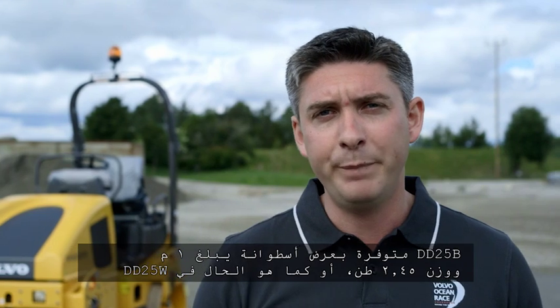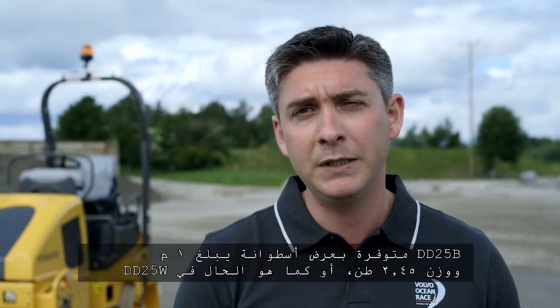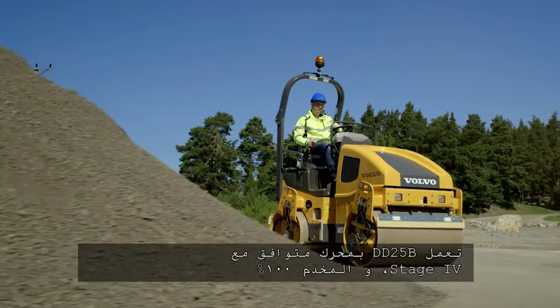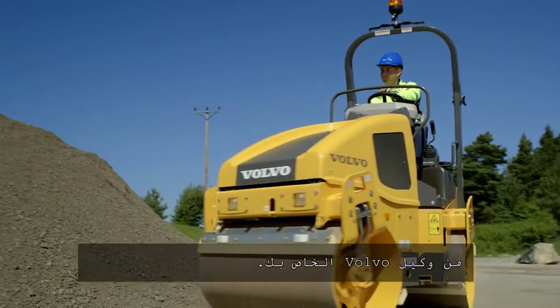The DD25B is available with a 1 metre drum width at 2.45 tonnes, or as a DD25W with a 1.2 metre drum width at 2.6 tonnes. The DD25B is powered by a Stage 4 compliant engine which is supported 100% by your local Volvo dealer.